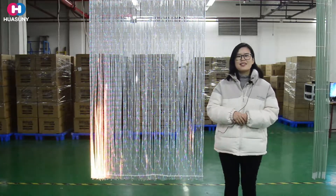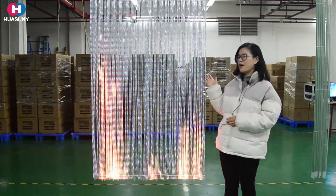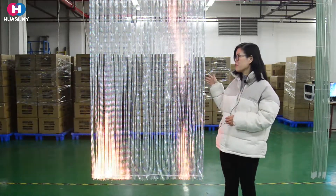Hi everyone, this is Mia from Hwasani. Today we'd like to show you our new LED screen, the crystal series.